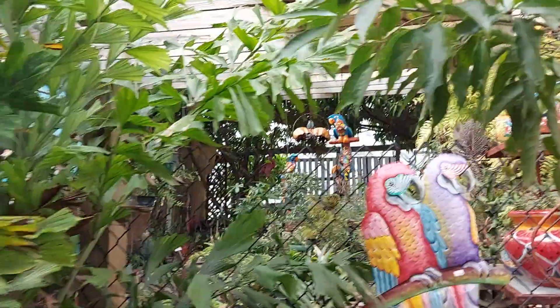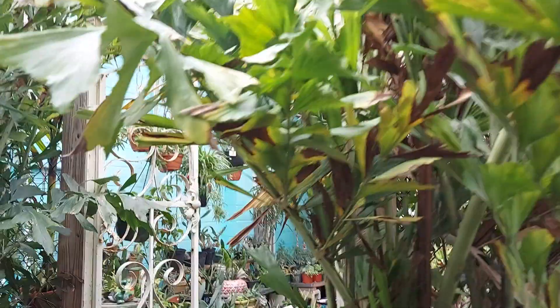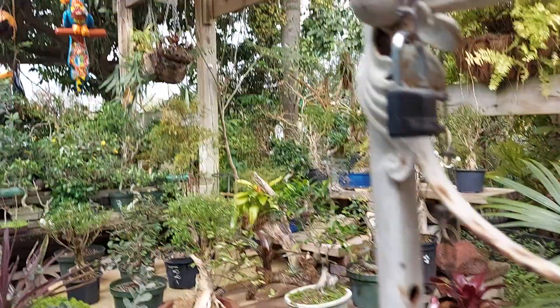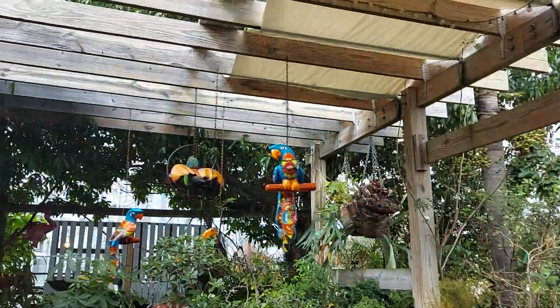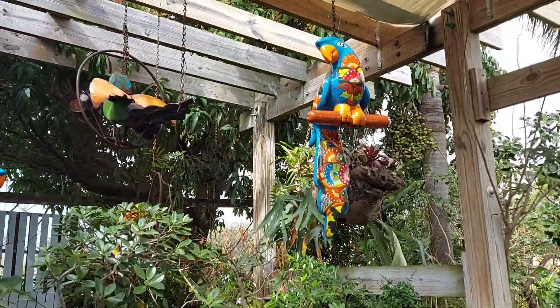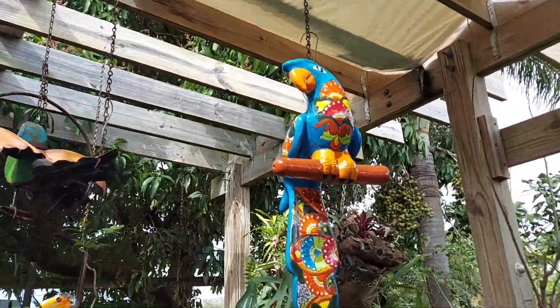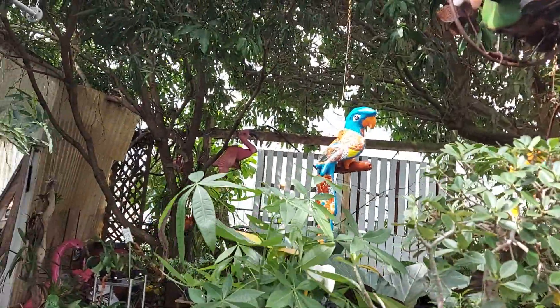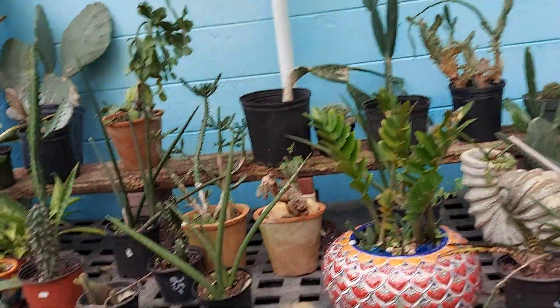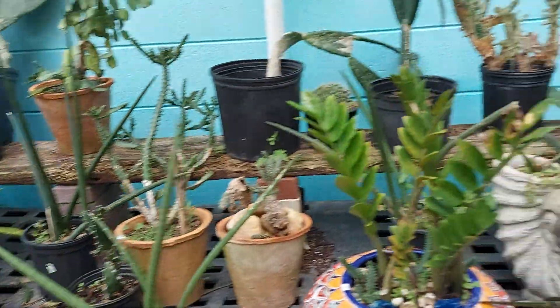Wow, she's got all kinds of things in here — come and check her out, guys! And this one, isn't that pretty? It's called white lava. Wow! That's so tropical right there. I want to buy that wax jambu. Oh, aloe vera — she's got all kinds of plants in here.